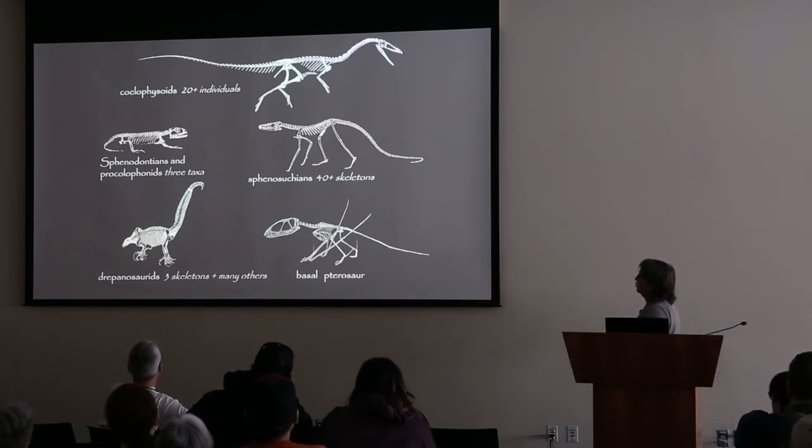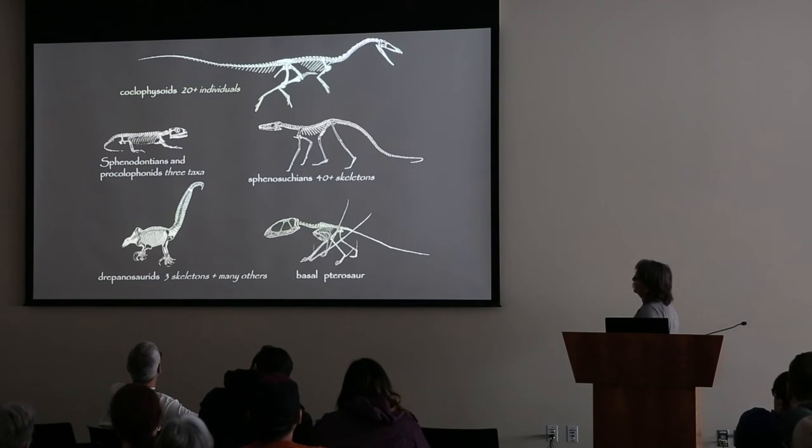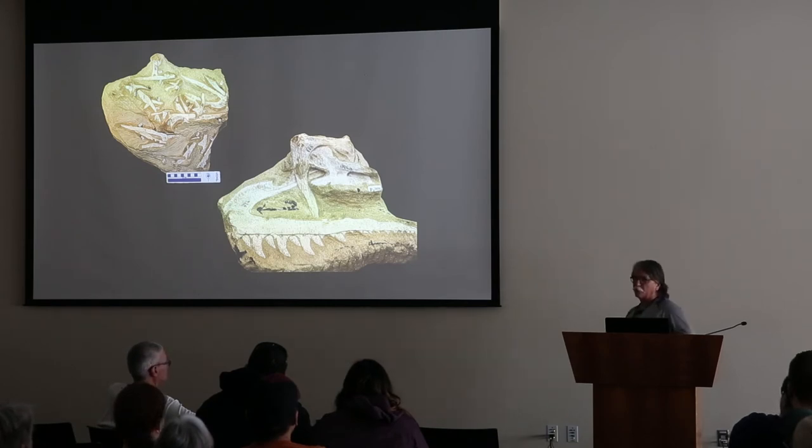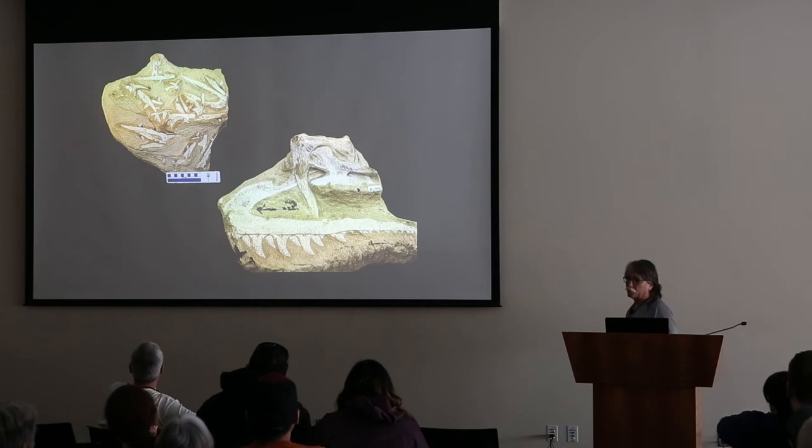This turns out to be an amazing site. We've got over 18,000 bones and bone fragments, over 20 individuals of small predatory coelophysoid dinosaurs. We have these near-crocs that are long-limbed terrestrial runners - we have over 40 skeletons of these. We have sphenodonts and procolophonids, which look lizard-like although they're not really. We have a basal pterosaur and a bunch of these really weird beasts called drapanosaurs. A lot of the coelophysoid material is totally disarticulated - these things died in this oasis lake, and the skulls just fall apart on the sutures. There's almost no transport. A lot of these bones are only a few millimeters thick, but they're uncrushed, they're not broken, and they CAT scan really quite well, so we have some interesting data.